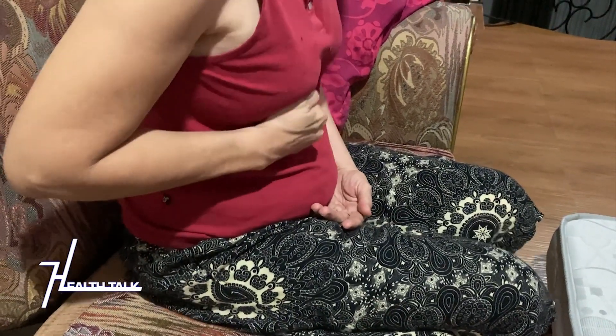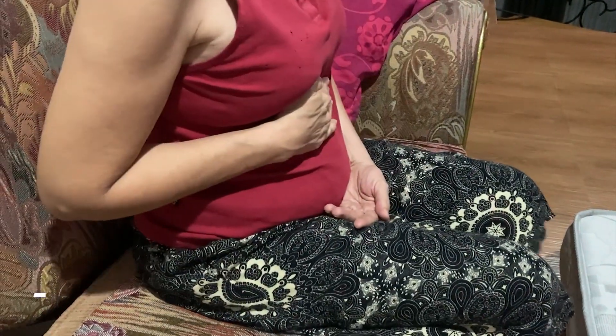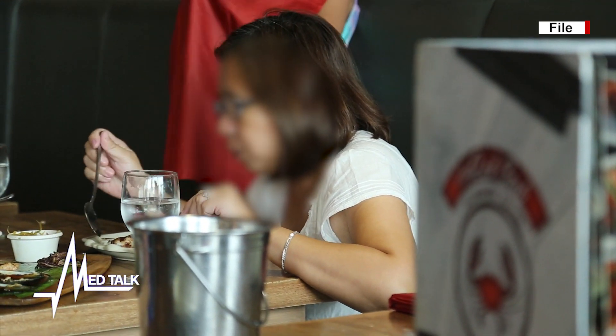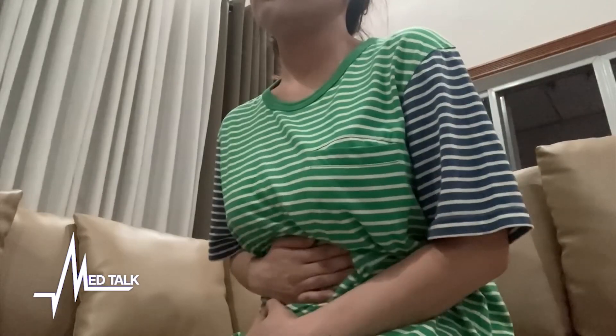Most ulcers are caused by a bacterial infection and can get worse with certain types of food. Here on MedTalk Health Talk, we'll discuss how ulcers are diagnosed, what the different types of treatment will be, and how you can further care for yourself if you have this condition.